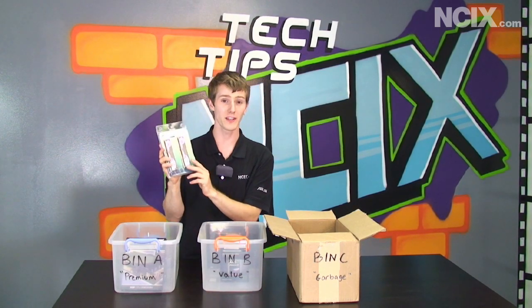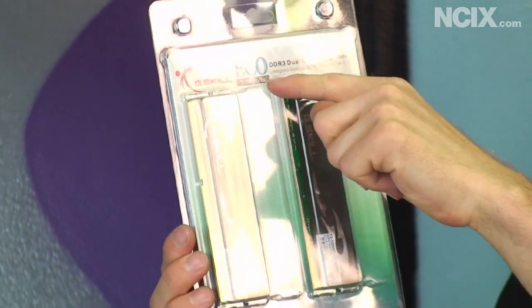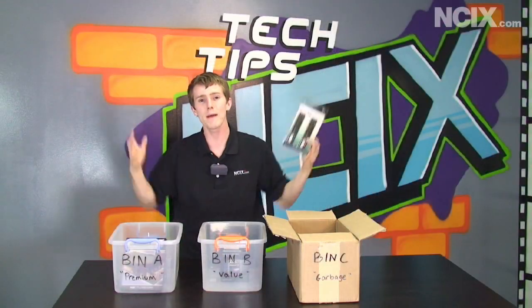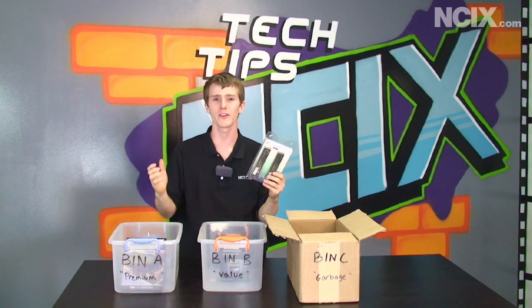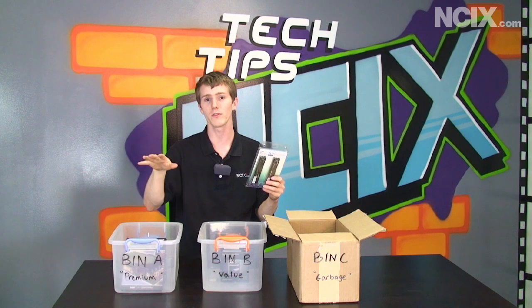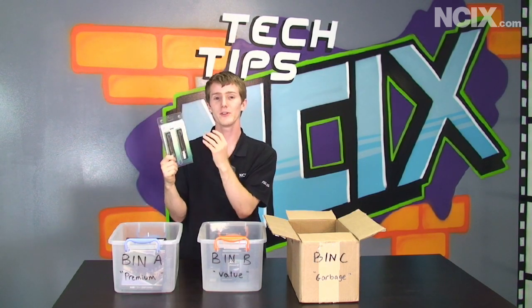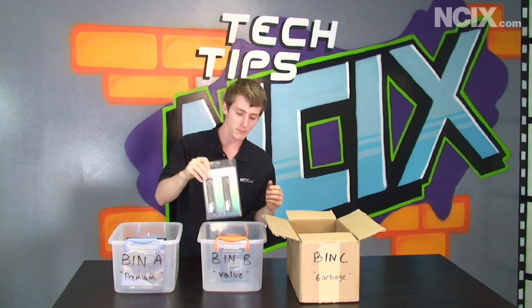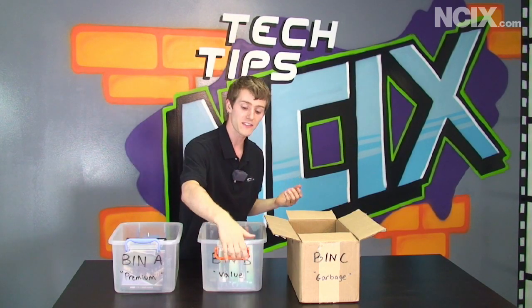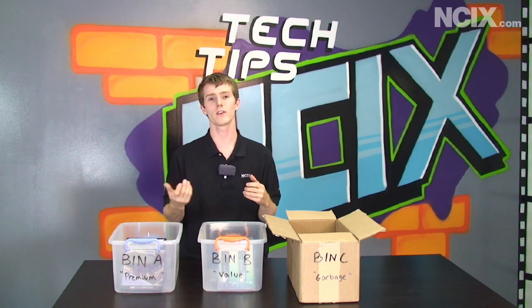This is a G-Skill Eco kit of memory. It doesn't run quite as fast, but what it is binned for is low voltage. They take that whole batch of chips and they say these ones are high speed and high performance — they consume more power, but that's okay, so that goes to an enthusiast. Whereas this one runs at low volts, uses very little power, and runs at a decent speed. That goes into bin B — that's a value part. So that is another example of how binning works in the computer industry.